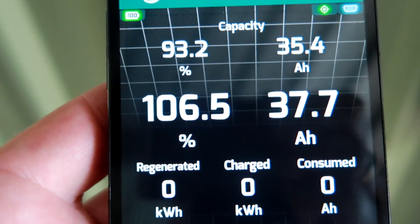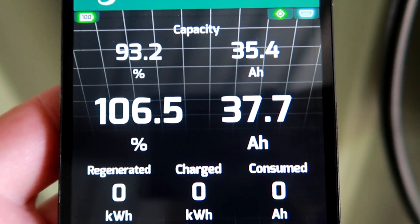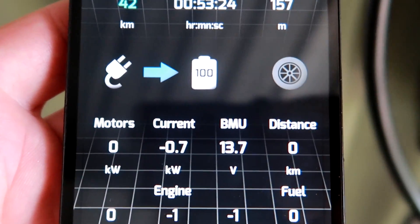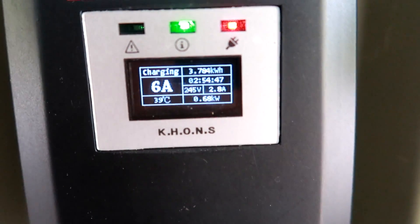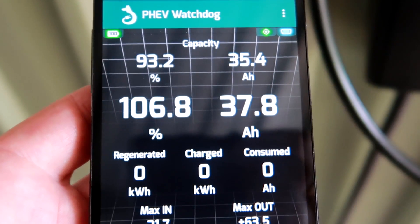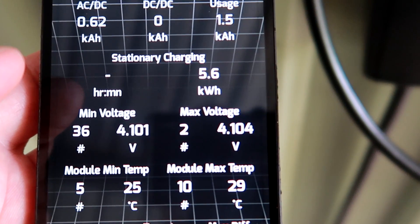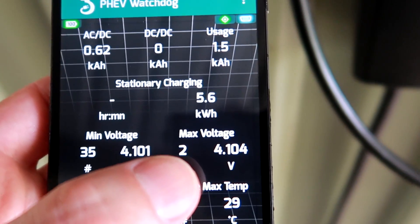We are still charging at 106.5% and we are almost at 38 ampere hours, still charging with 680 watts. I wouldn't be surprised if it drops again to 99% or something all of a sudden. There's no time left and we are at 4.104 volts, so we've reached 4.1 volts now.